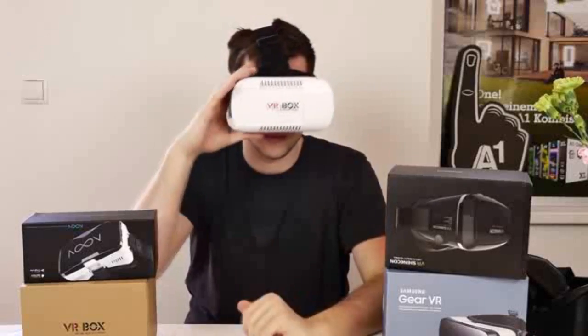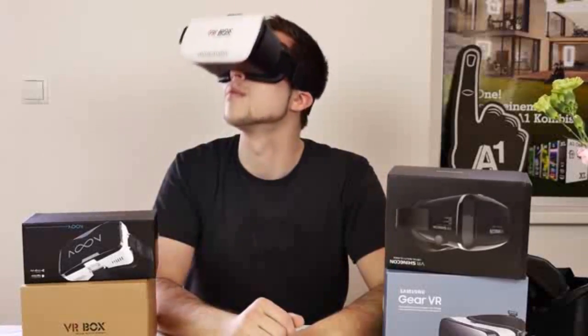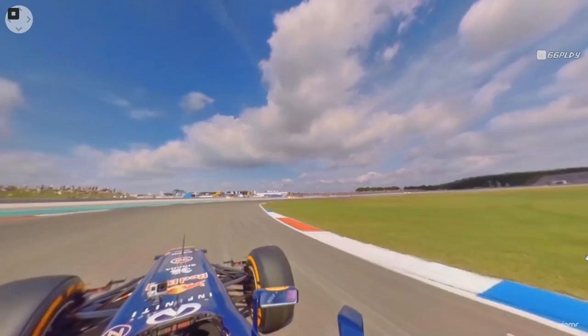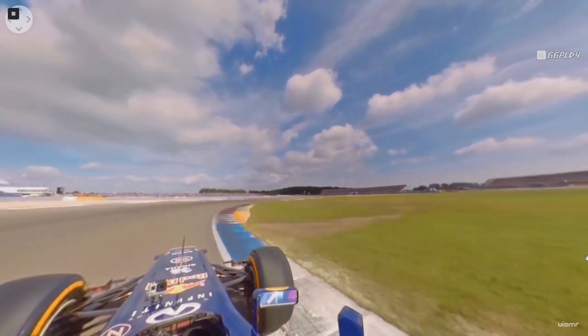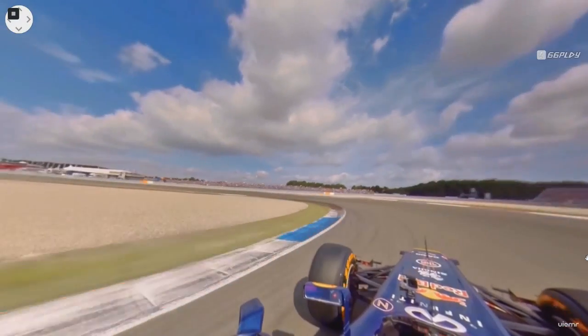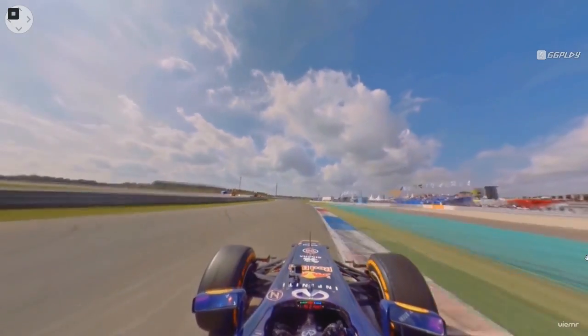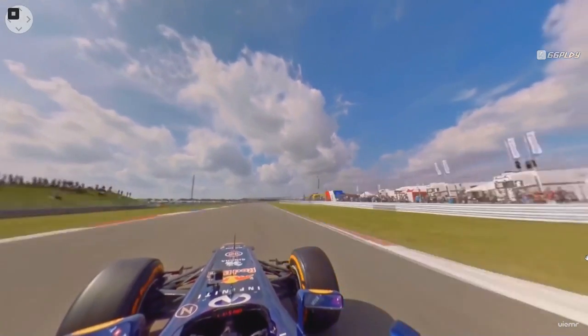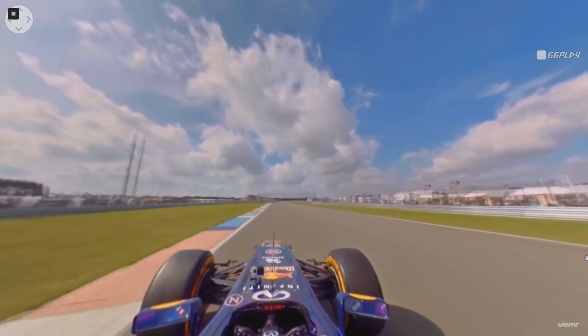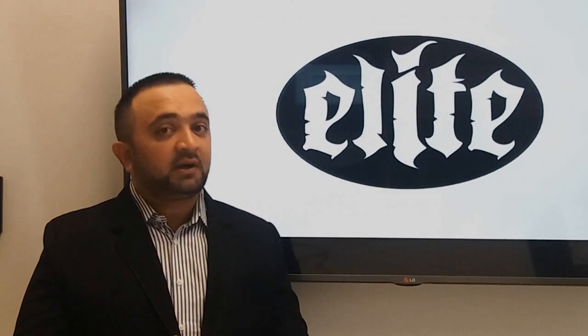By developing the virtual reality application, users will be able to experience F1 racing in a 360-degree view. This application further allows viewers to broaden their imaginations by allowing them to sit in the cockpit of an F1 car virtually. They can enjoy racing events while sitting at their homes, located at any part of the world, by simply using our VR racing app on their smartphones.